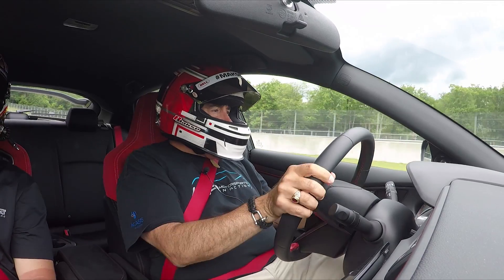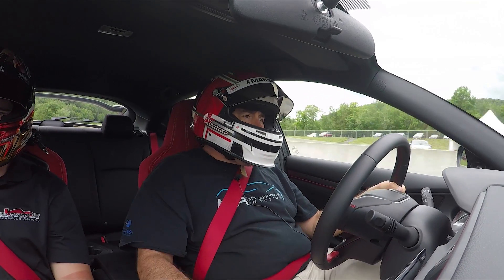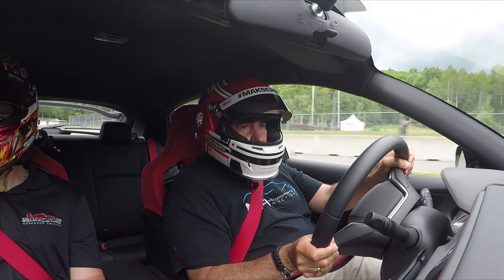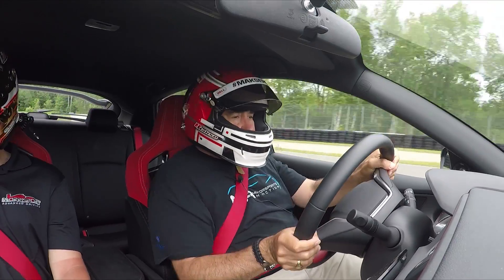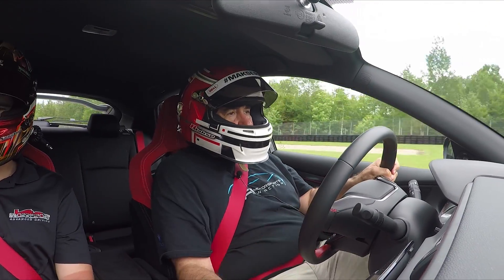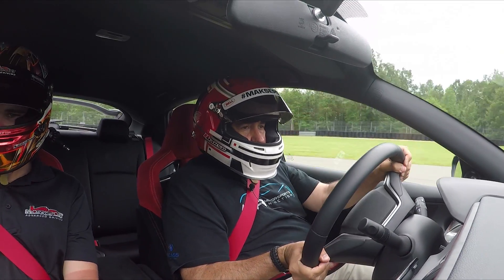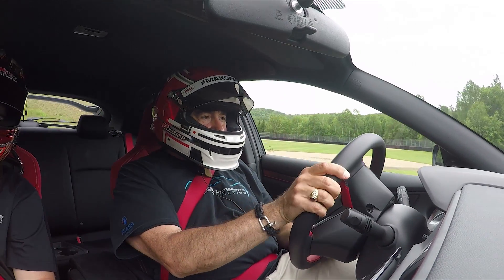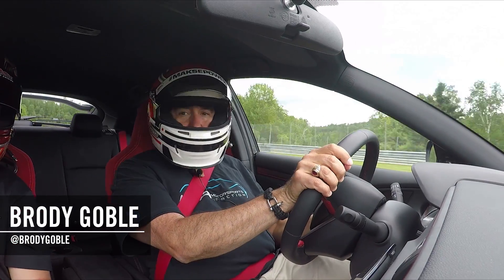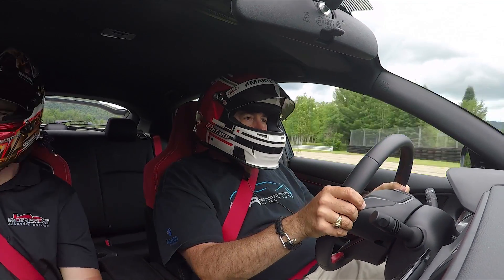It doesn't hold you up, doesn't interfere with what you're doing, and makes this Civic Type R a remarkable track car. We're doing speeds where all of the Type R's aero should be active. Corner 1, 2, and 3 here at Trombon is fast — it's crazy — and this Type R is exceptionally well-balanced. If you're wondering why I've got this ballast here, his name is Brody. This is the Honda Canada launch event for this vehicle, and I am mandated to have him here.